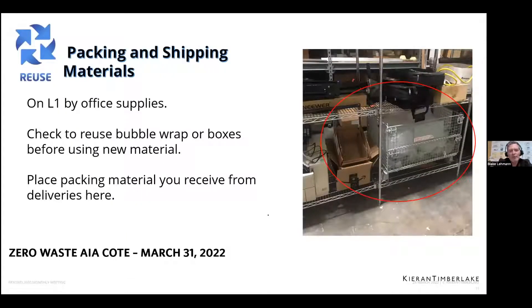We offer reuse of our packing and shipping materials. We have so much bubble wrap and Amazon wrap that comes into the office, so we've dedicated a space to save that. We're really hoping people will take the effort to unpack their boxes and keep the packaging. We try to keep boxes in good shape so we can reuse them for things we send out, and we encourage people to reuse all of that bubble wrap instead of using more new stuff.